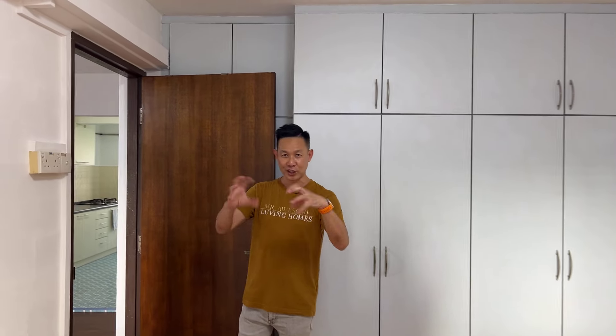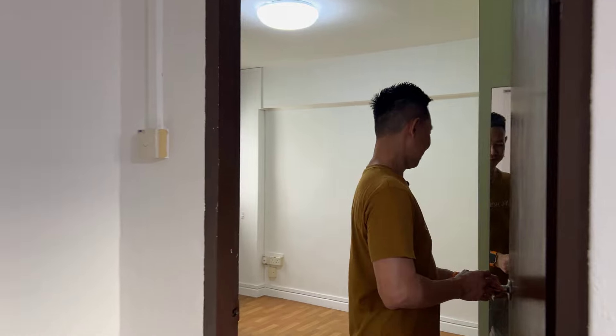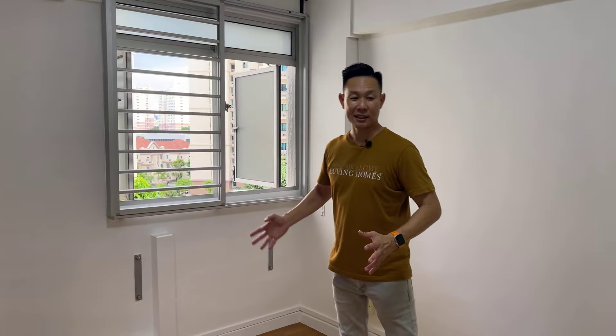You have your wardrobe tucked in nicely with a lot of space to redesign and recreate your theme for this place. Now let's take a look at the other bedroom, which is equally big. Same thing — very windy, a lot of natural light coming in. Likewise, you can still fit your queen or even king size bed, and you have a good size wardrobe.